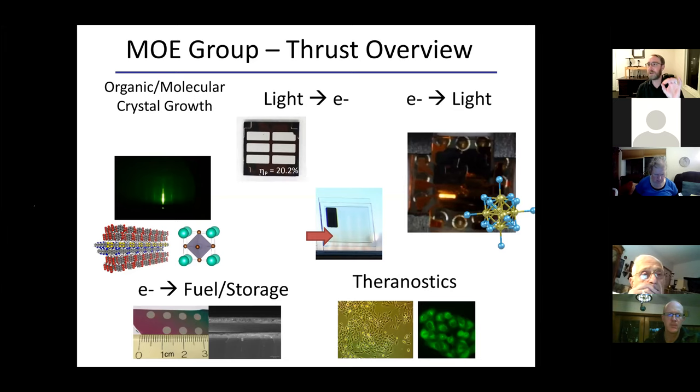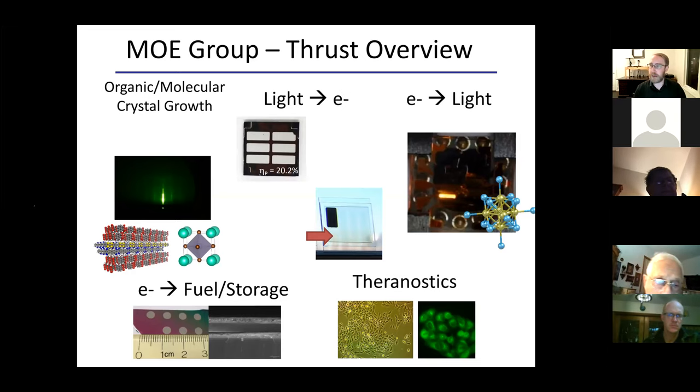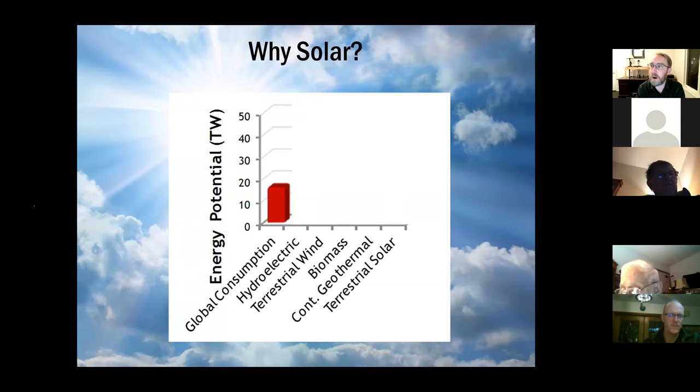You could ask yourself: why solar? If you look at the total energy we consume at any given moment, it's 16 to 18 terawatts — all the joules used over a year divided by a year gives you a rate in joules per second. That's a very large number; a terawatt is 10 to the 12th.